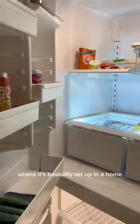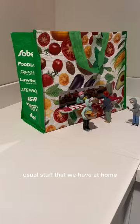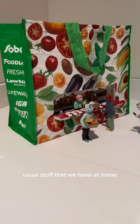This idea is so creative because she's using just usual stuff that we have at home, like a grocery bag and even the fridge earlier on.